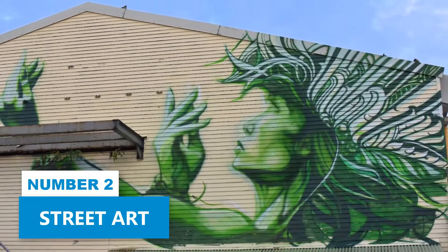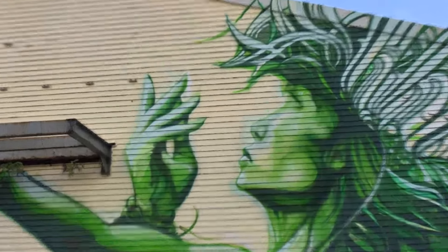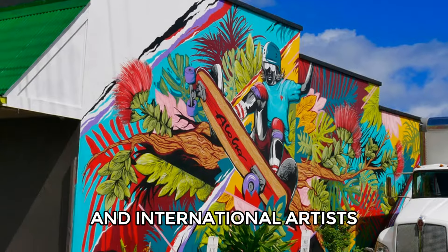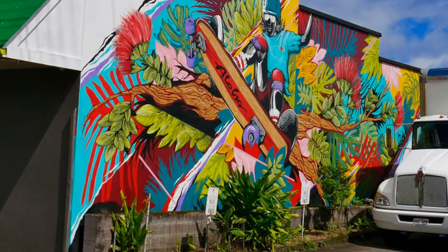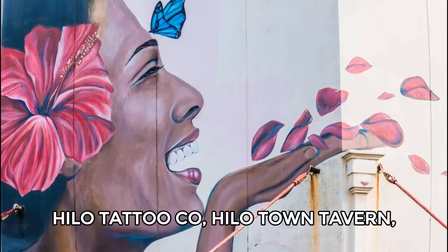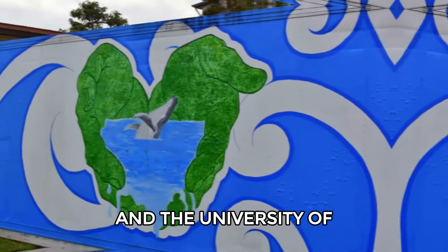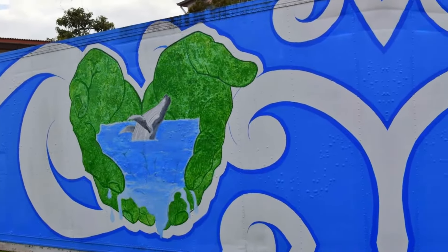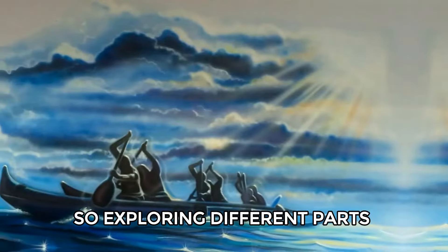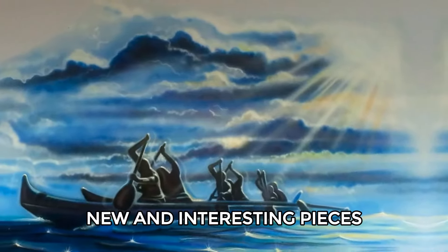Number 2: Street Art. Hilo features vibrant street art created by both local and international artists. Key areas to see murals include spots near Hilo Tattoo Co., Hilo Town Tavern, and the University of Hawaii, Hilo Campus. The street art seen in Hilo is always changing, so exploring different parts of town can reveal new and interesting pieces.